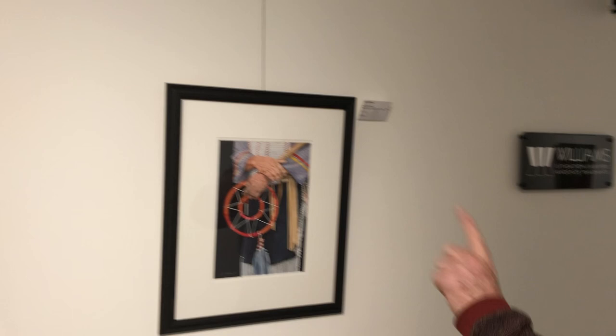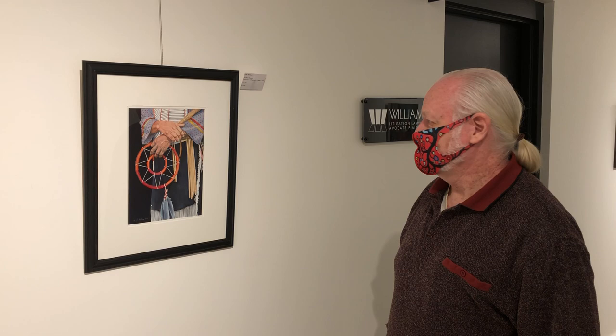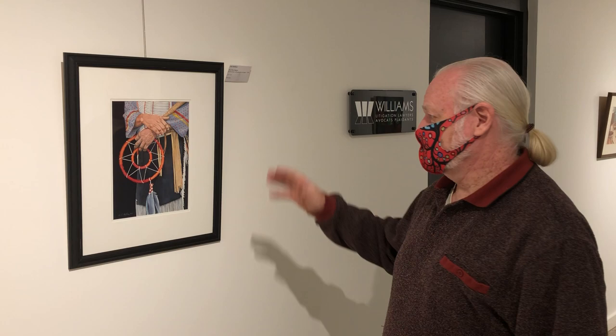I thought this looked good together — the powwow dancer carrying the dream catcher-like object here. It's another beautiful rendering by artist Arlie Hoffman, and again a very reasonably priced piece of art.